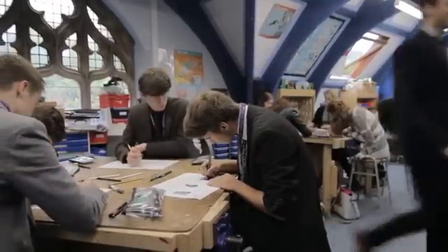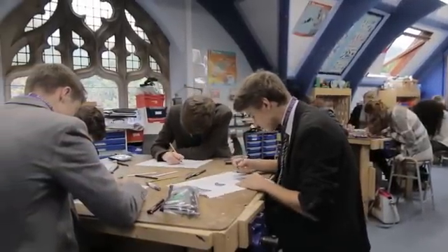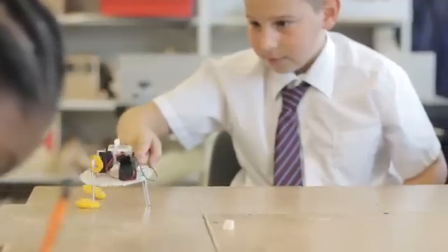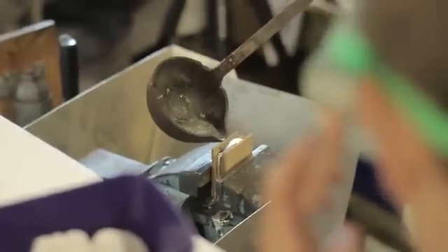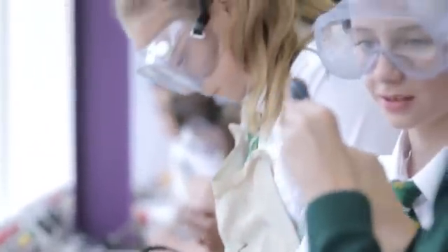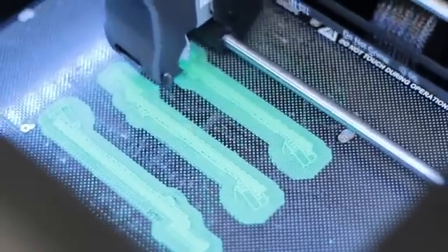Design and technology teaches young people about creating and developing ideas and about how things are made. It gives them experiences of making and evaluating the things which they design, and teaches them about the materials and technology from which products and services are made, along with the systems which make things work.